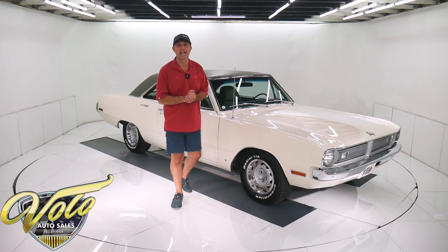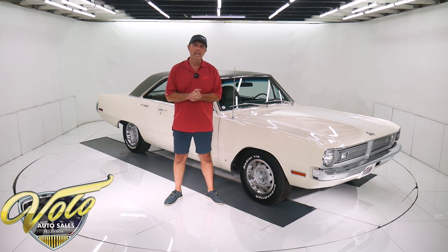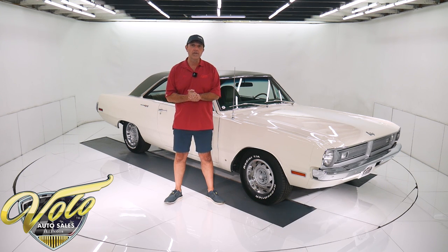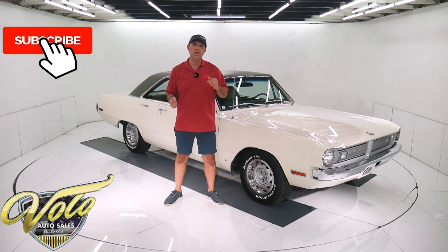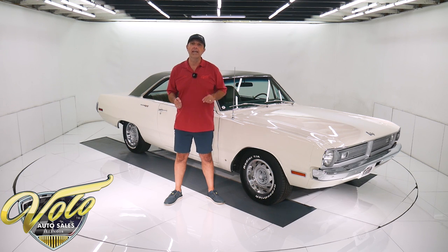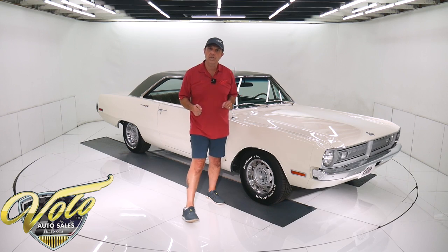I put 10 of those miles on. It drove like a new car. Go to VoloCars.com — that's where you can find the prices on all 200 collector cars that we have for sale, read the full descriptions, and study over a hundred pictures top to bottom at VoloCars.com. If you enjoy watching these videos, subscribe to our YouTube channel and click on the bell icon so you're notified as new ones are posted. But for right now, join me — let's go for a spin.